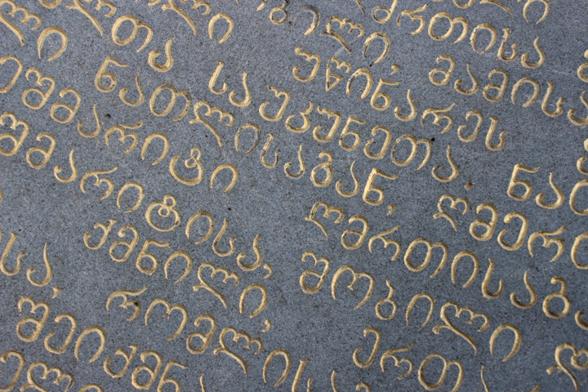Of the three scripts, Mkadruli — once the civilian royal script of the Kingdom of Georgia and mostly used for the royal charters — is now the standard script for modern Georgian and its related Kartvelian languages, whereas Asomtavruli and Nushori are used only by the Georgian Orthodox Church in ceremonial religious texts and iconography.